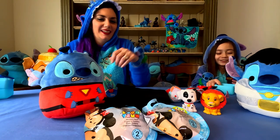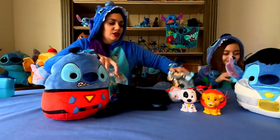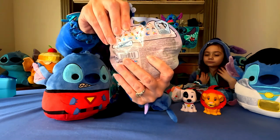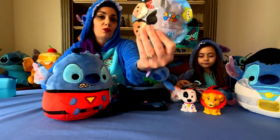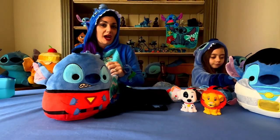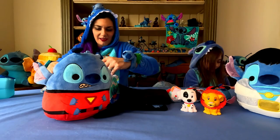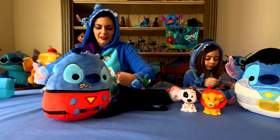These little guys — the Sumzums — are super hard to find in the store, but we actually happened to find some, so I ended up getting like four of them. The last one I got was a special one!